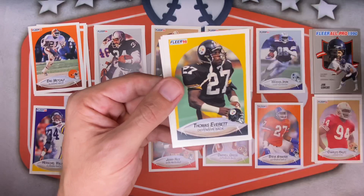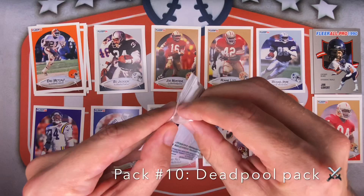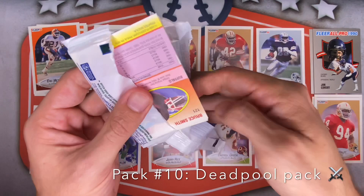Steve Smith — not the wide receiver for the Panthers, that's a Raider. Dave Meggett for the Giants, Thomas Everett for Pittsburgh, Buford McGee — sounds made up — and Larry Kinnebrew for the Bills. Final two packs — still looking for some of those rookies.